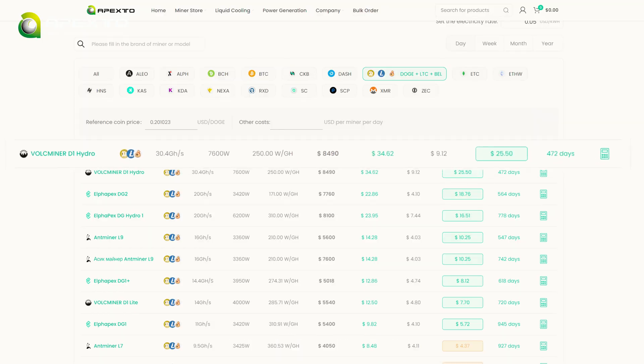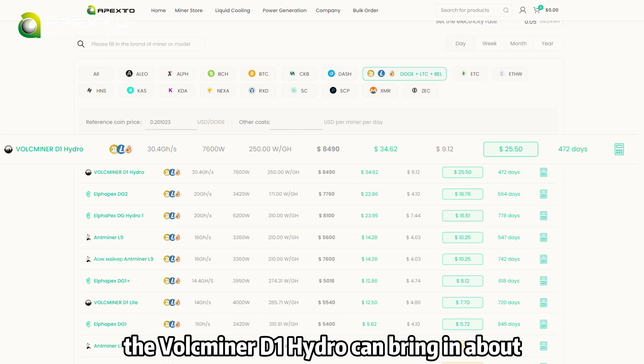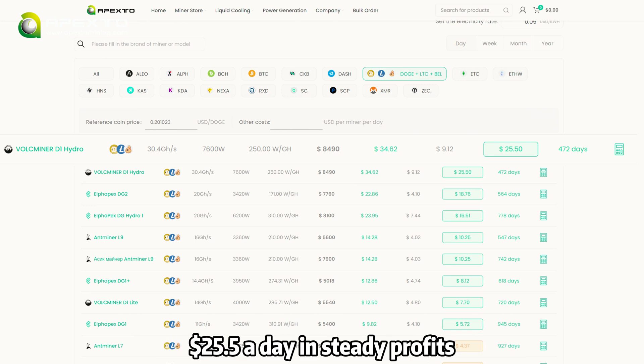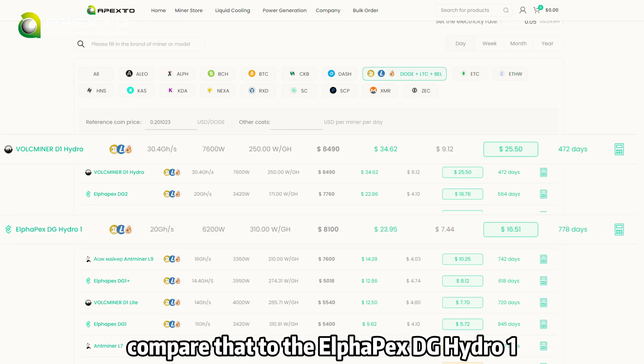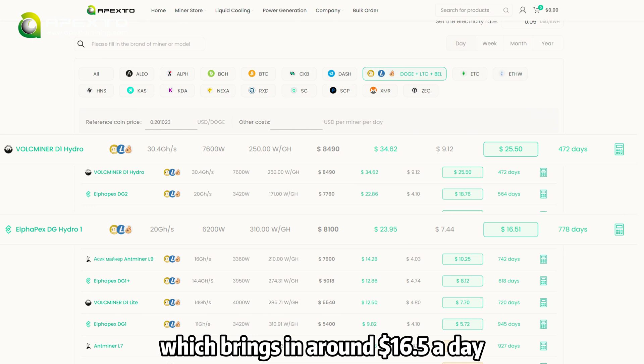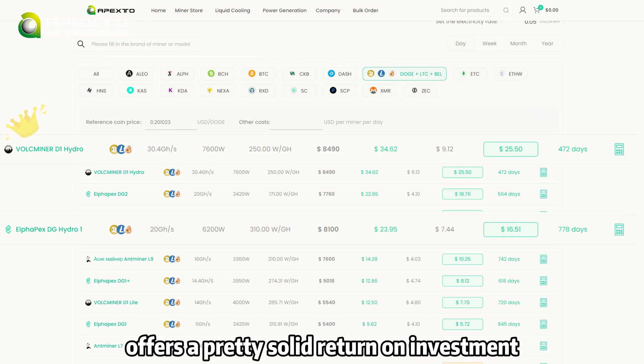Now about earnings. Based on the latest data, the Valkminer D1 Hydro can bring in about $25.50 a day in steady profits. Compare that to the Alphapex DG Hydro One, which brings in around $16.50 a day. So as you can see, the Valkminer D1 Hydro offers a pretty solid return on investment.